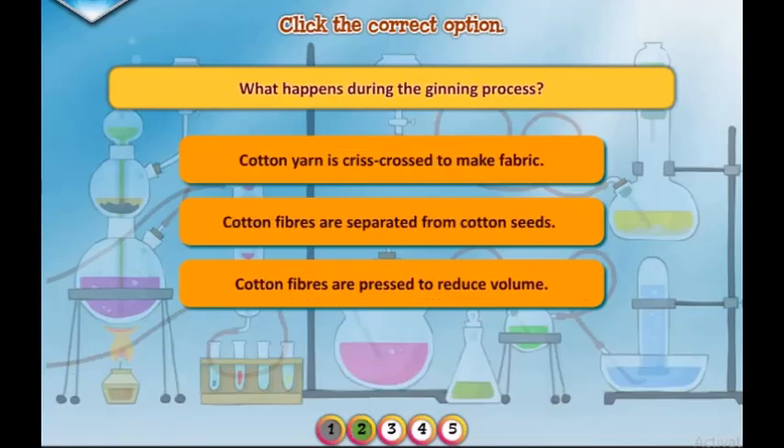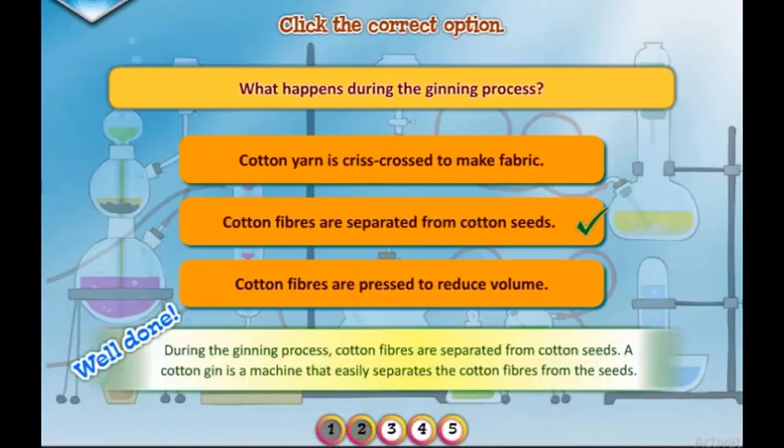What happens during the ginning process? Well done. During the ginning process, cotton fibers are separated from cotton seeds. A cotton gin is a machine that easily separates the cotton fibers from the seeds.